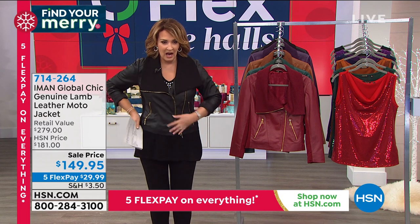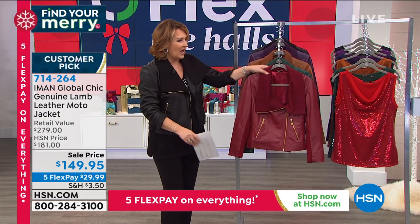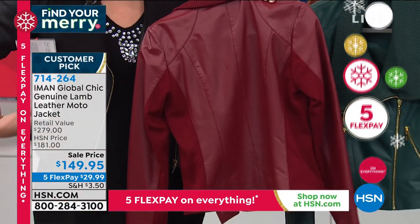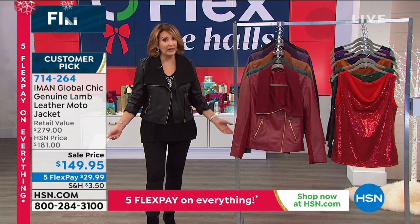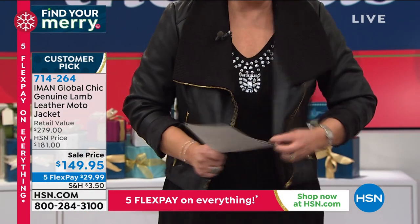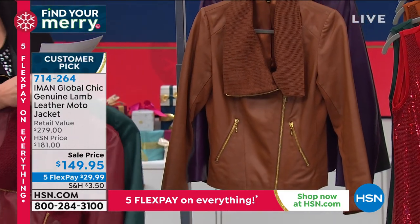Let's talk lamb leather - how gorgeous is this jacket? It's stretchy, soft, buttery - genuine lamb leather. I love the ponte in the sleeve because you get a perfect fit. I love the dramatic knit collar, and from the back you can see ponte in the sides for a great fit. Princess seaming, moto style with a zip, and zip pockets in the front. We have it in black, cranberry, evergreen, saddle - that's the most limited - and eggplant, a rich beautiful deep purple.